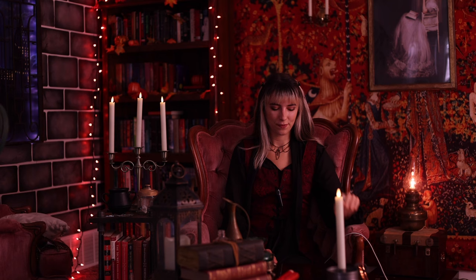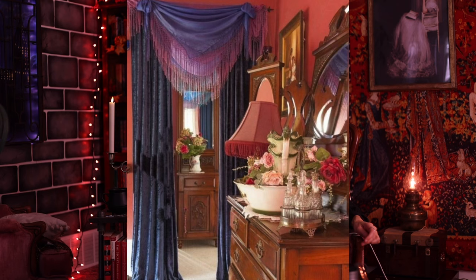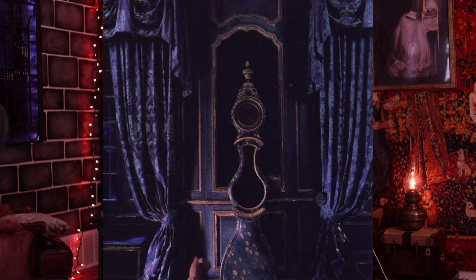The next item would be drapes. When I think of a witch's cottage, velvet or something very thick comes to mind. Velvet looks really cool and just gives off that whimsical feeling.